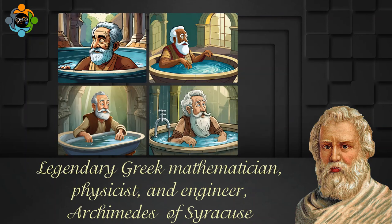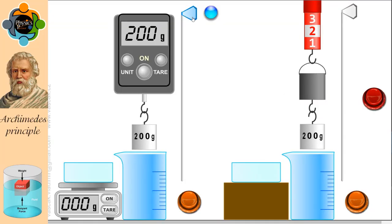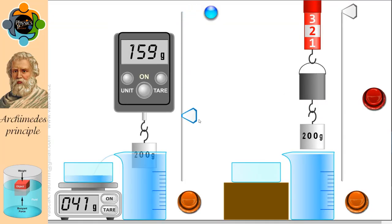story goes, Archimedes realized that the water level in his bathtub rose proportionally to the volume of a submerged body, leading to the birth of this fundamental principle. Now let's move into the virtual lab.